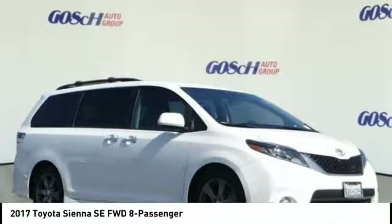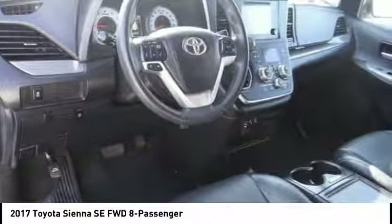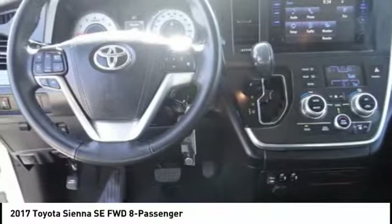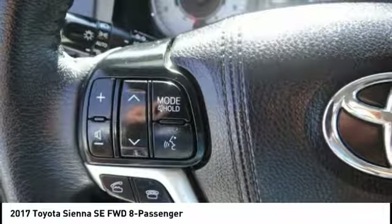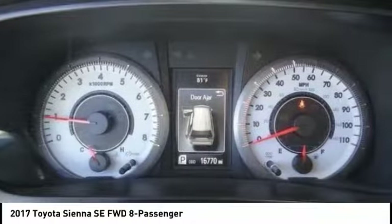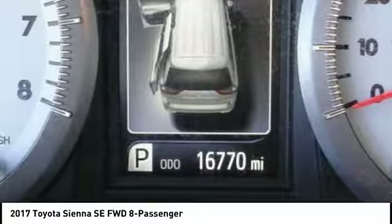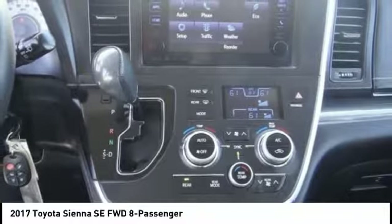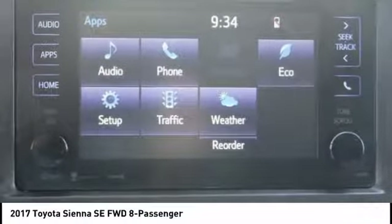Take a ride in the 2017 Sienna. Sienna offers excellent overall quality and long-term dependability, making it a hassle-free vehicle to drive day in and day out, while contributing to peace of mind on long road trips. Add a refined and fuel-efficient V6 engine, a smooth ride, and upscale interior accommodations to the mix, and it's easy to see that Sienna is built with the whole family in mind.